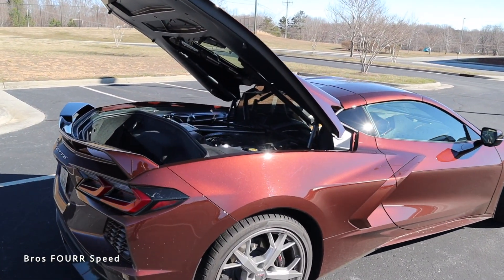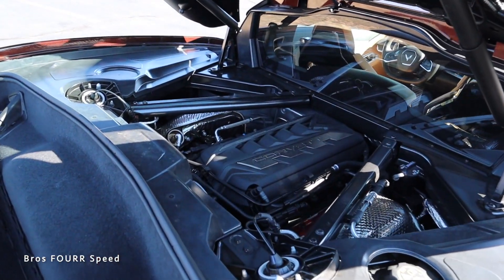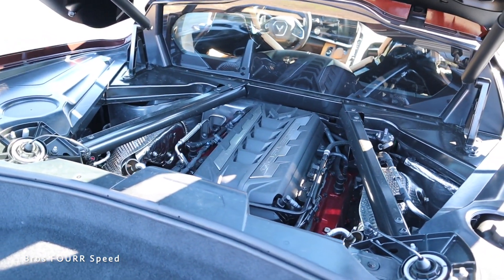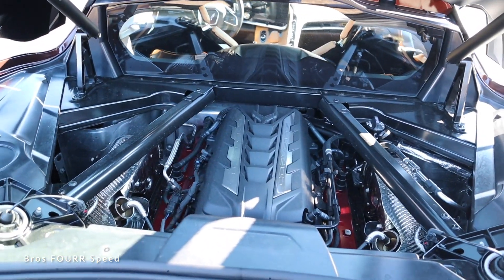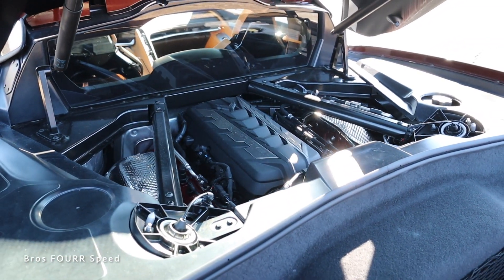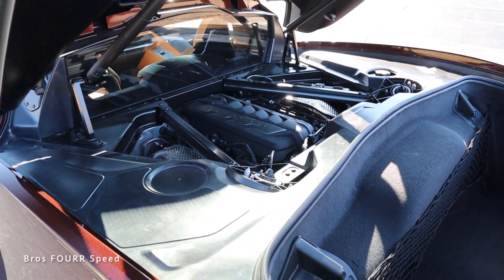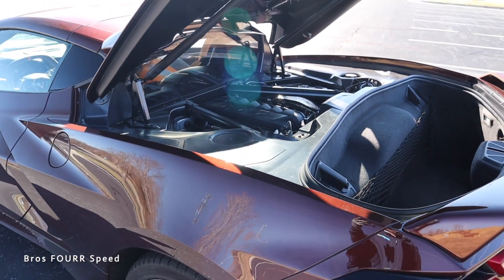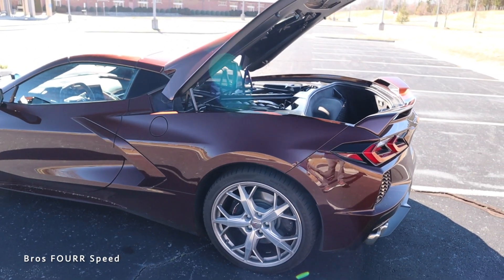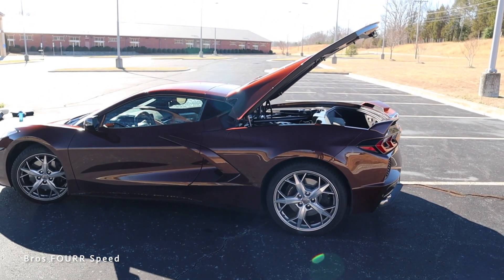Powering the C8 Corvette is a mid-mounted 6.2 liter naturally aspirated 8-cylinder engine. This V8 pumps out 495 horsepower and 470 pound-feet of torque. It's paired only to the 8-speed dual-clutch automatic transmission and sends the power to the rear wheels through a limited slip rear differential. The overall curb weight is a little over 3,300 pounds, but you can expect 0-60 in 2.9 seconds and a top speed of 194 miles per hour.